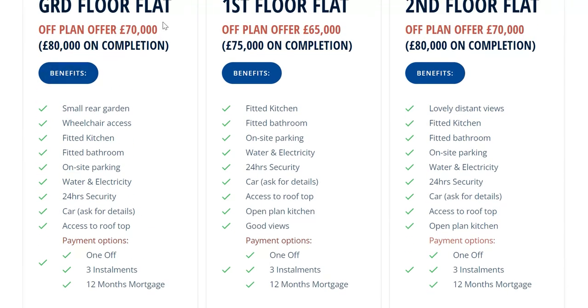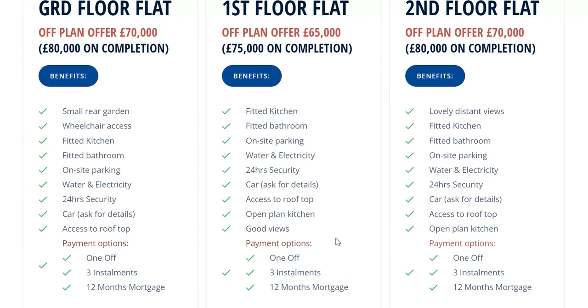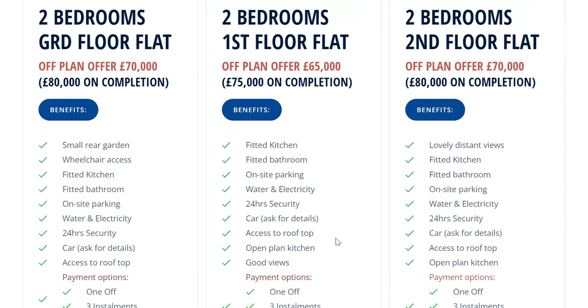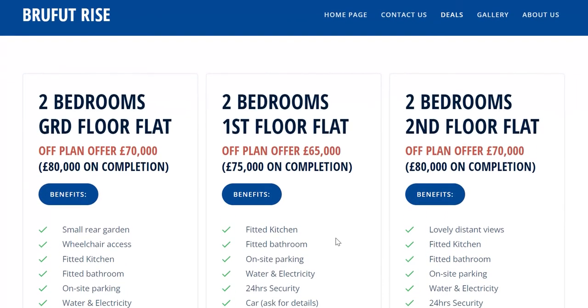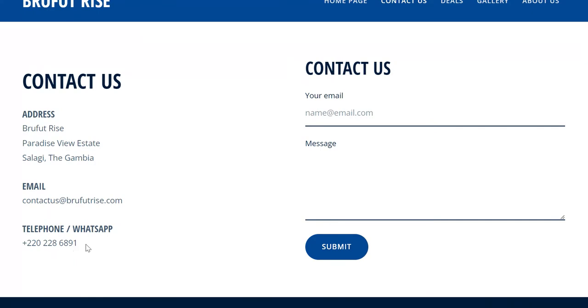What they're saying is some people want to pay one-off, but you also have the option of three installments, or a three-month mortgage, or a 12-month mortgage. There are various installment options, including a mortgage option. They've got a contact us page — you can WhatsApp them on the number shown.